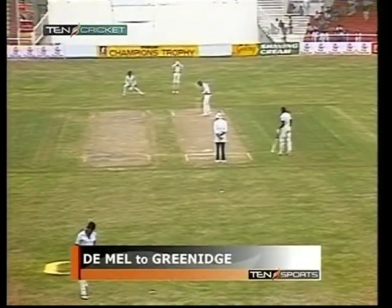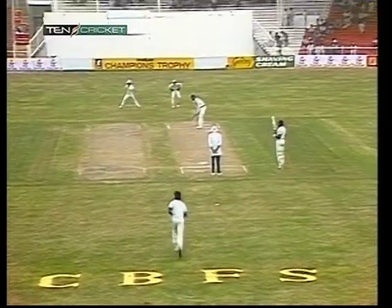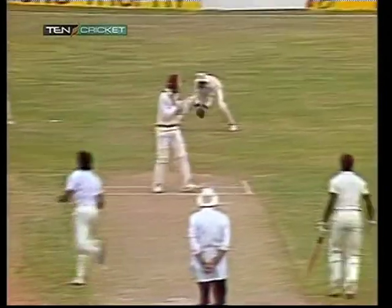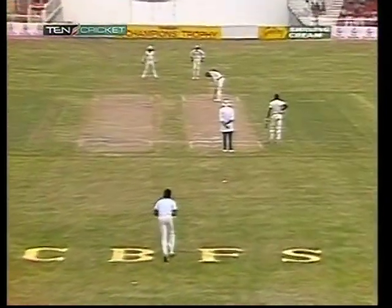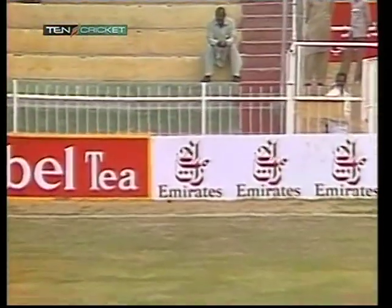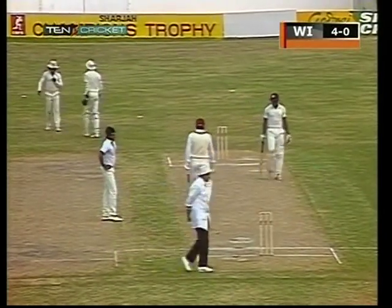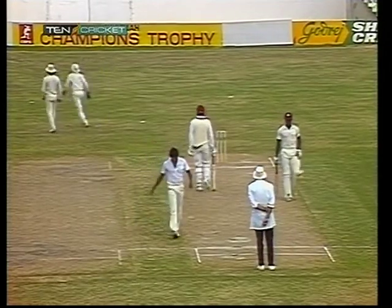Gordon Greenwich takes the first ball from Demel with a fairly defensive field. One slip, Kuru Puru keeping wicket. A good ball — that's got him four runs, but that was a victory really for the bowler, not the batsman. The ball left him off the pitch and he got a thick outside edge, not a catch. First runs of the match.